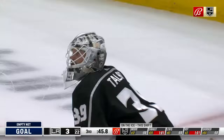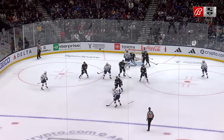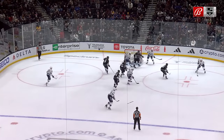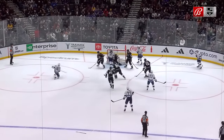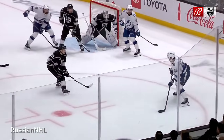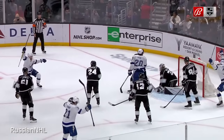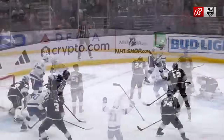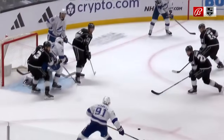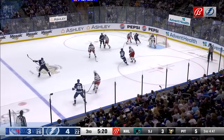Kucherov cross-ice shot, score! Stamkos ties it. You can see the lane opening up, and Lewis not necessarily involved directly, but of course the stick would help him. You can see Kucherov - even though he's backing off, skating backwards, he's leaning backwards.